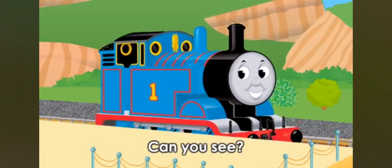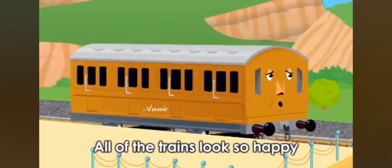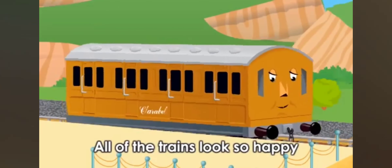A, B, C, D — can you see? All of the trains look so happy.